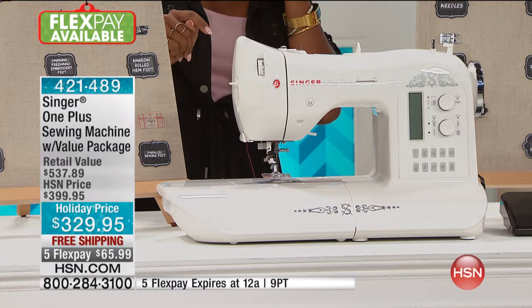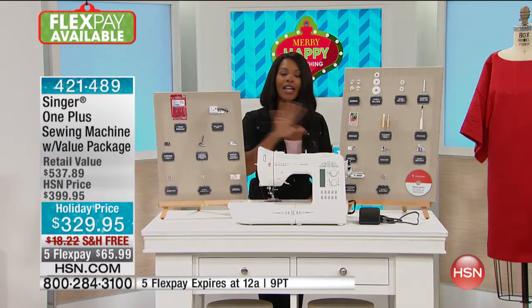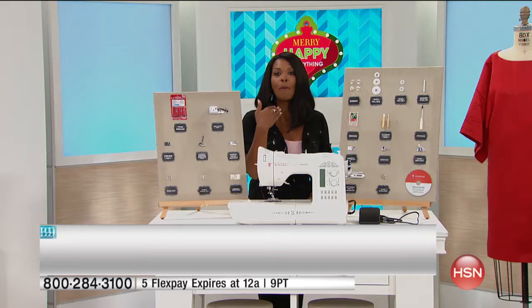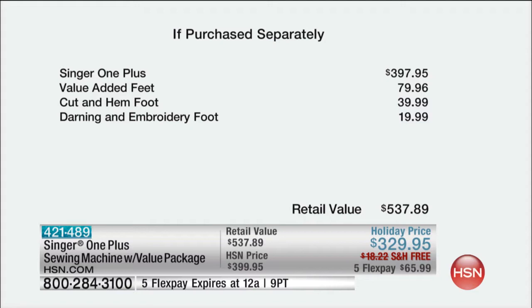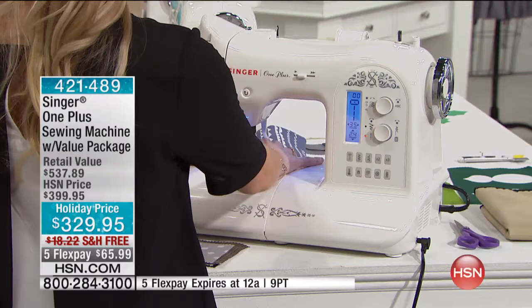You have a 25-year manufacturer's warranty from Singer, which is amazing. Singer is probably the first name in sewing. The entire retail value including the value package is over $200 more than what you're spending today. The machine itself is about $75 more than the entire package you're paying here at HSN. So keep that extra $200 in your pocket and still get the Singer One Plus sewing machine.